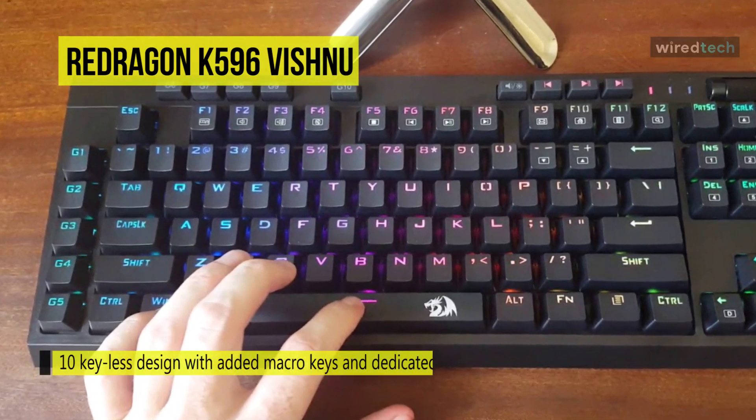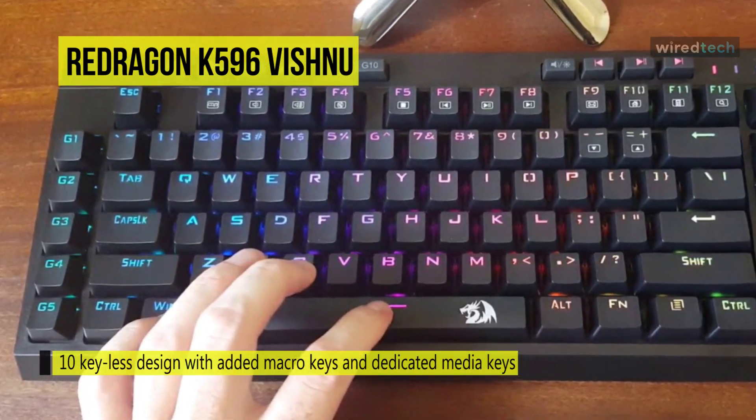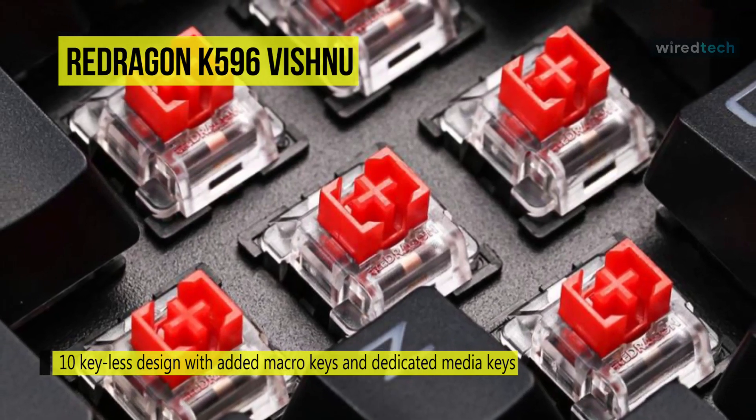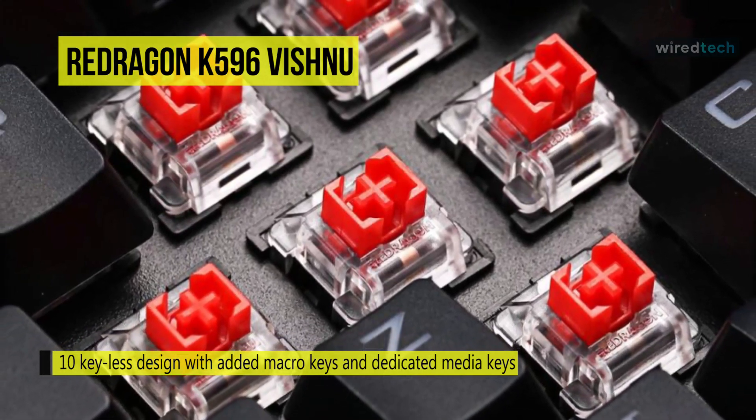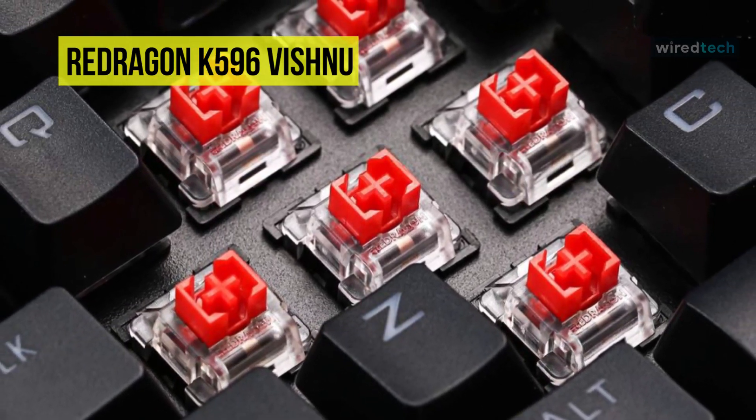This keyboard is equipped with Red Dragon red linear switches, and the 40g actuation force allows for easy strokes and is light on the fingers. Plus, it has dedicated macro keys that are easily programmable, and the macro can range from one key to several keys.